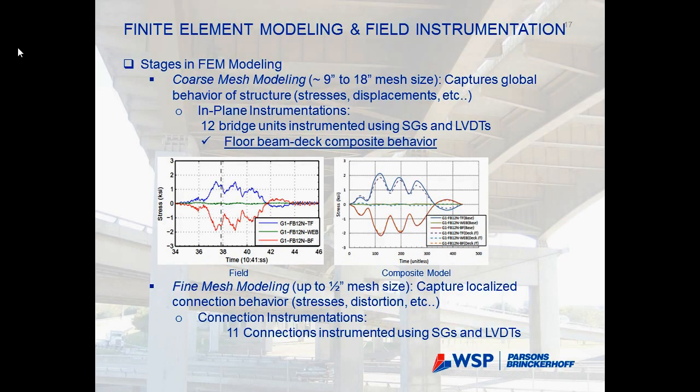For the in-plane instrumentation — calibrating the model to reflect the overall bridge behavior in terms of displacements and stresses away from stress concentration zones — we calibrated for different variables. The most important finding from the first calibration was that the floor beam and deck behave as a composite section, even though there is no mechanical anchoring system. When a truck is close to the bridge, friction causes it to act composite. This finding was incorporated into all subsequent models.